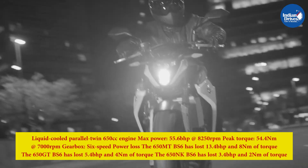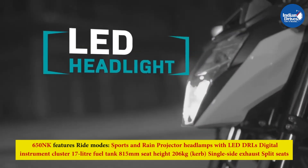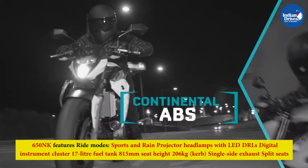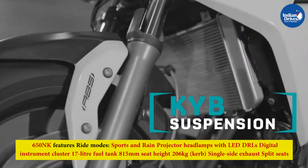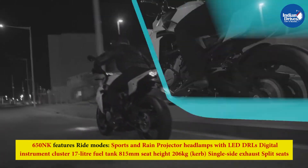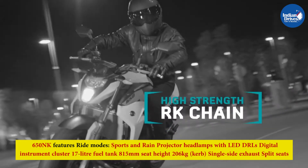Apart from the updated engine, the rest of the bike's features and design remain the same. The 650NK is the brand's naked motorcycle offering, featuring an aggressive design. The rider sits upright, making it ideal for urban commutes as well as track riding. Other features include ride modes (sport and rain), projector headlamps with LED DRLs, digital instrument cluster, 17-litre fuel tank, 815 mm seat height, 260 kg kerb weight, single-sided exhaust, and split seats.